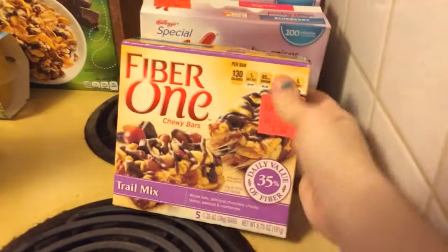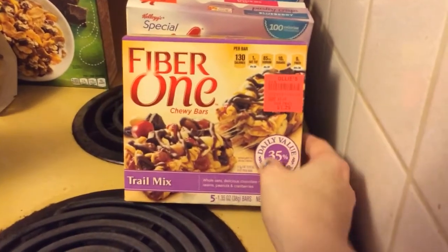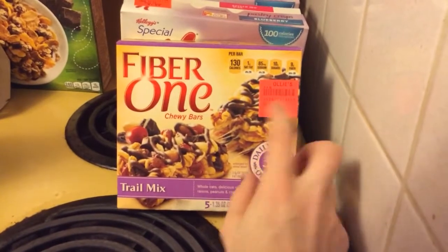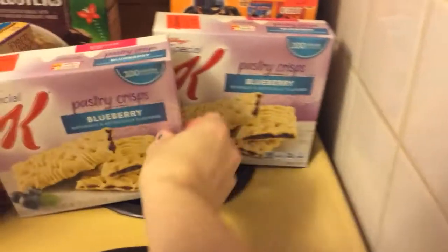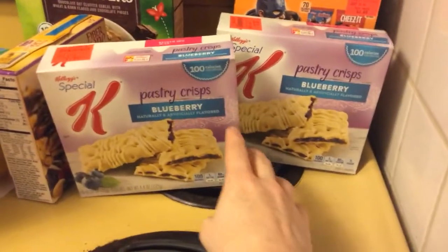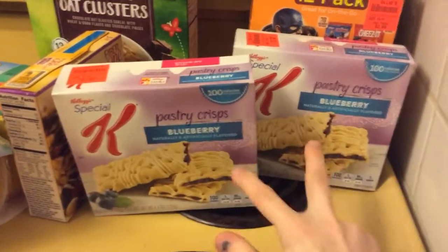I got me some Fiber One Chewy Bars which were $1.29. I thought that looked really good and I'm really bad for snacking really late at night, so I got me these. And then my husband got me these two when I wasn't looking because he knows I love them. Sweet of him. They were $1.89 and I really love these.